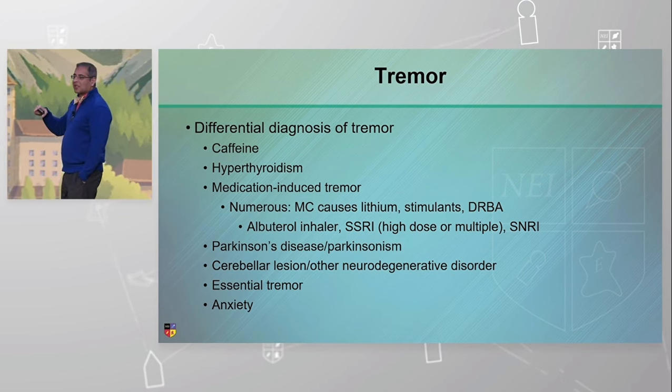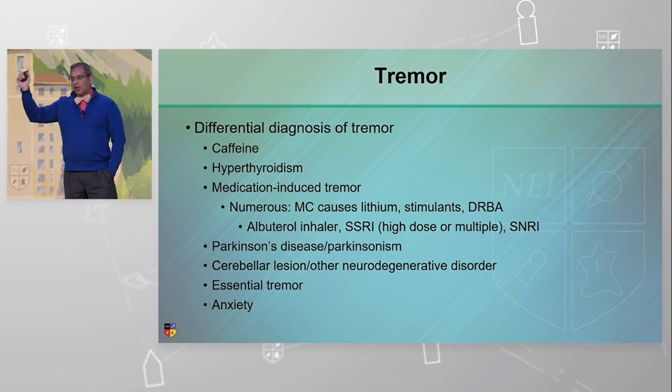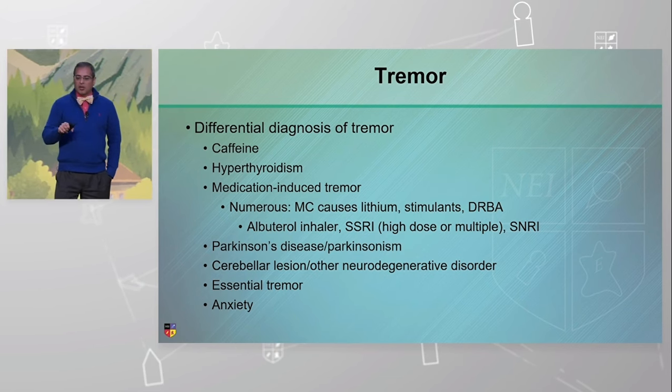Recently, we've had a spate of them. People have scheduled and canceled the appointment a couple of weeks out — they say they got diagnosed with hyperthyroid. So: go get treated and come back if you still have tremor. So hyperthyroidism is one cause.